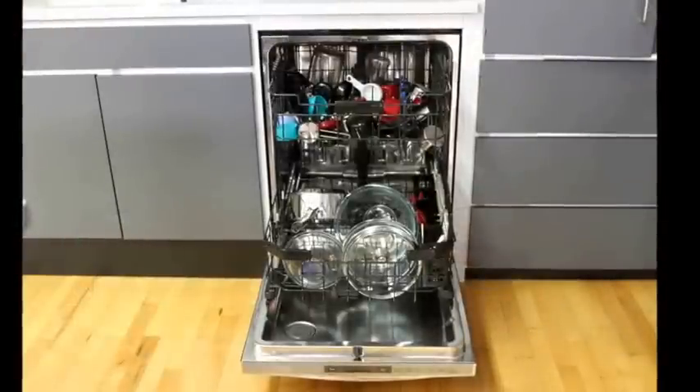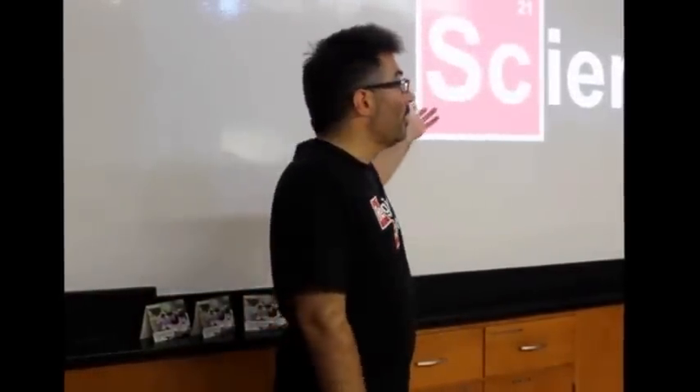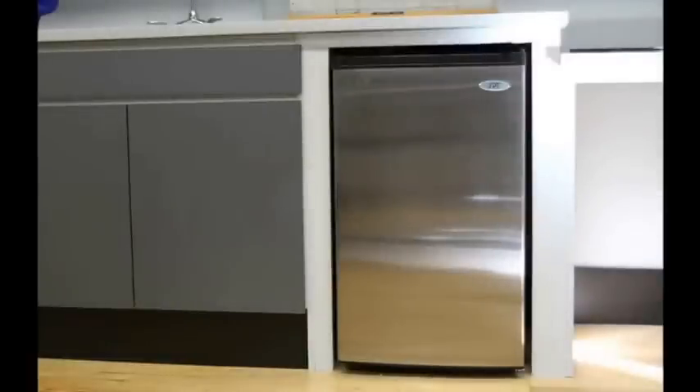We got a dishwasher. The amount of faculty time wasted in washing beakers is no longer an option for us. The bio room has a new fridge that's smaller, more energy efficient, and reasonable for the space.